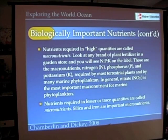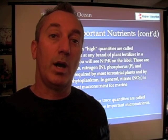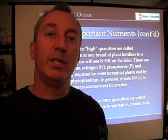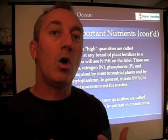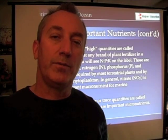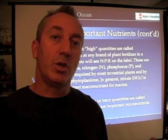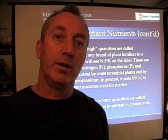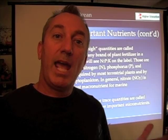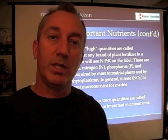Some nutrients are required in lesser quantities — things such as silica and iron. Some of the organisms we're already familiar with have important micronutrient requirements. Things like the diatoms we looked at in ocean sediments — diatoms have a cell wall made up of silica. They form the siliceous oozes we find at the bottom of the ocean. Their requirement for silica means they have to find it dissolved in seawater, and if it's lacking, they don't grow. They just wait until mixing or some other process brings those nutrients in.